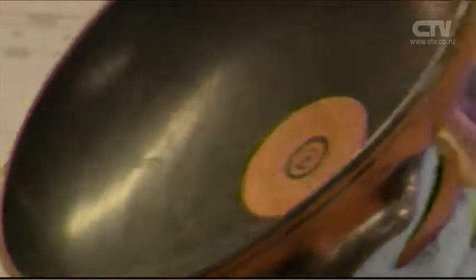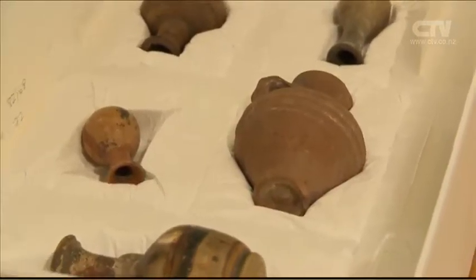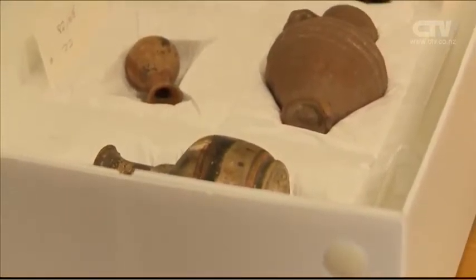For you, handling that pot today — how did you feel after handling it? You know, here you have an opportunity to handle something which is 3,000 years old. Chelsea Daniels, CTV News.